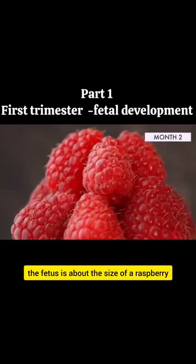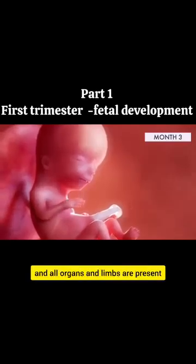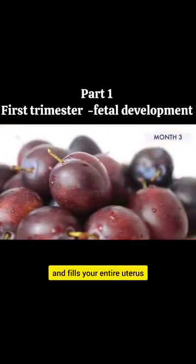By the end of the second month, the fetus is about the size of a raspberry. By the end of the third month, the fetus is fully formed and all organs and limbs are present. The fetus is now about the size of a plum.